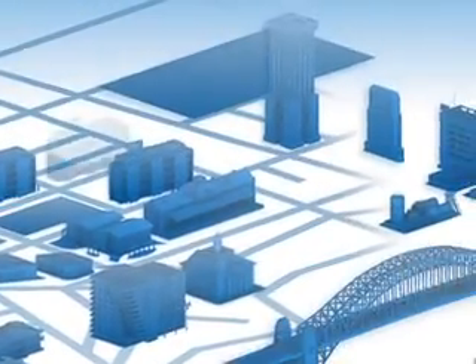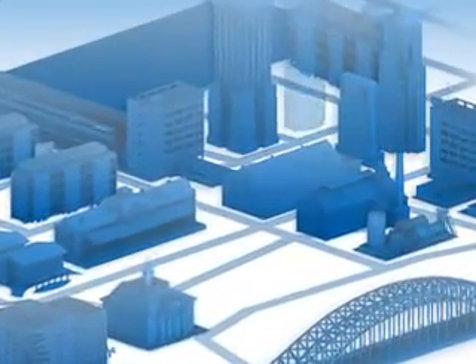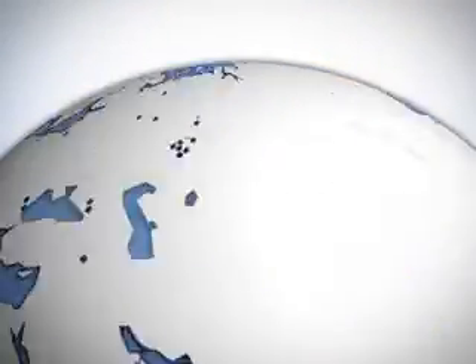And now that you've jumped from paper maps to GPS, you need to make sure your map keeps up. When you use a portable GPS device with Navtech Maps, it's like having a personal guide on your journey because Navtech regularly upgrades their map information.